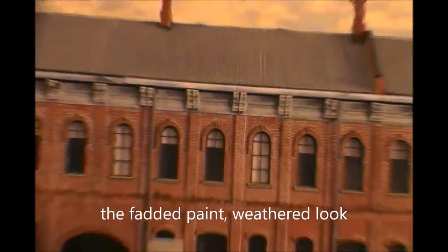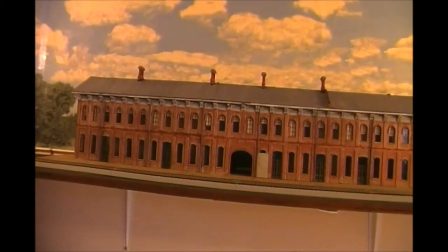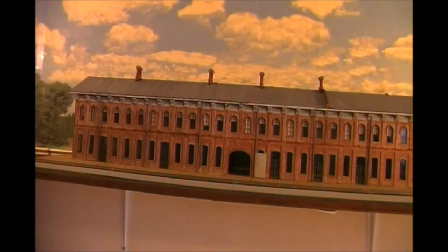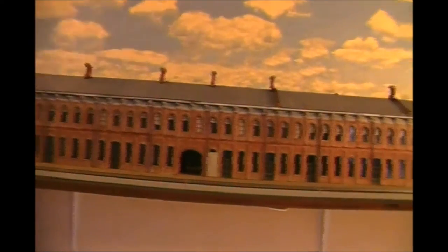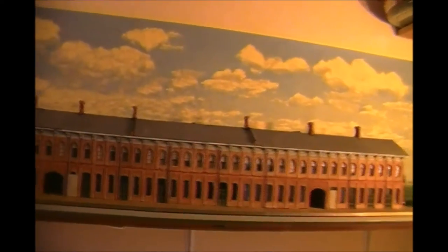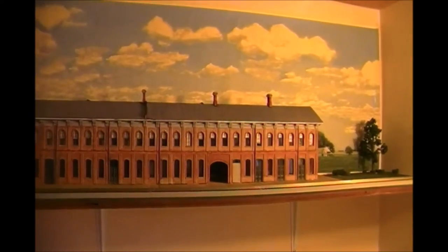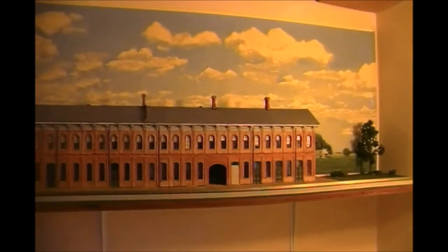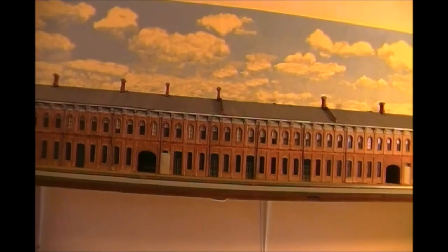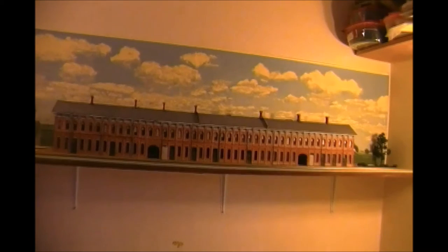Now this is the track side. The way you can tell this is the track side is at this end, this archway is that far from the end, whereas you go to the other end it's a lot closer. I don't want to pick these up and move these and shake these around too much. We'll turn this around and take a good look at the other side. There she is.